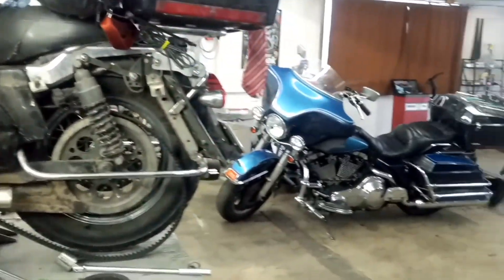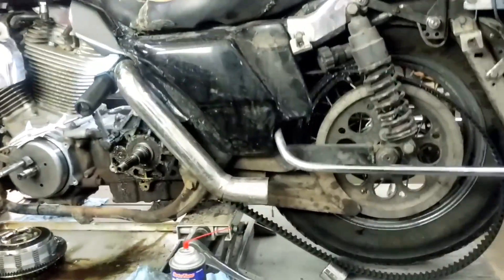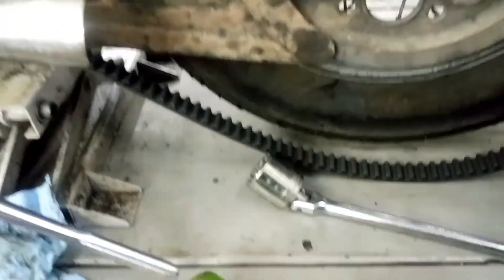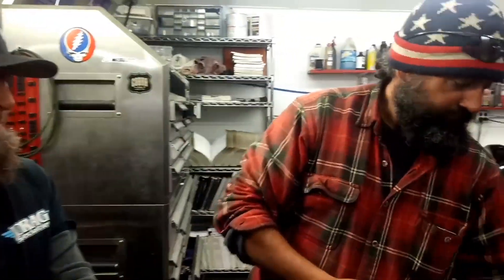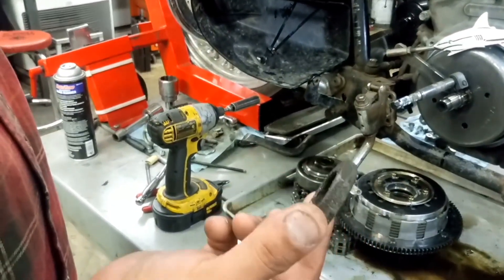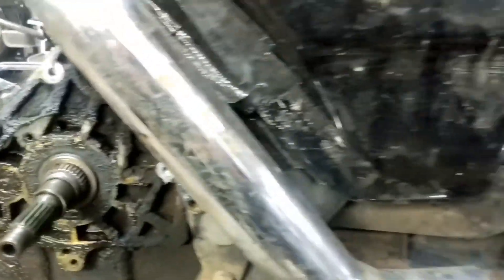So here it is on the lift. It turns out his pulley stripped all the teeth out of the inside. The bolt — the nut — came loose. The nut that holds the pulley on. That's the belt drive pulley. That nut that holds it on — that pulley slides right on this shaft and then goes to the belt to the back wheel.